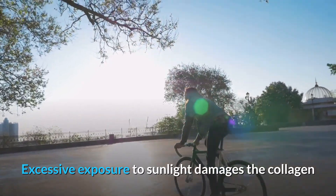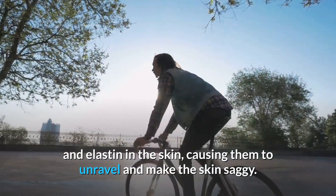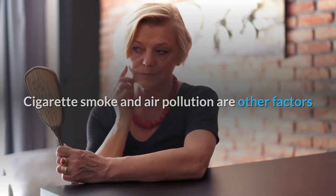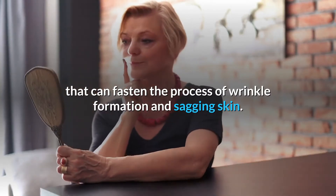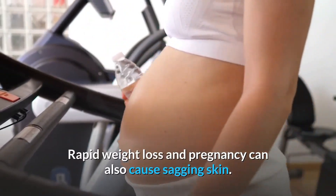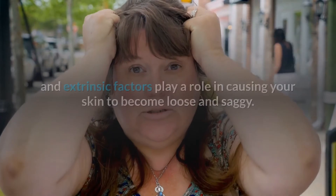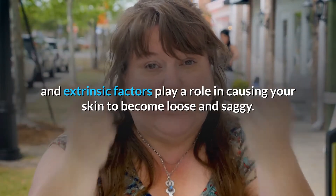Excessive exposure to sunlight damages the collagen and elastin in the skin, causing them to unravel and make the skin saggy. Cigarette smoke and air pollution are other factors that can fasten the process of wrinkle formation and sagging skin. Rapid weight loss and pregnancy can also cause sagging skin. Thus, both intrinsic and extrinsic factors play a role in causing your skin to become loose and saggy.